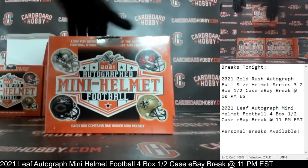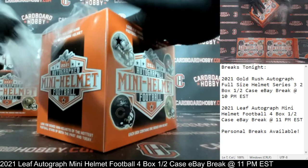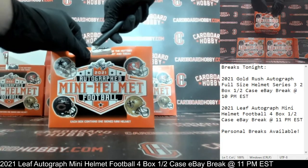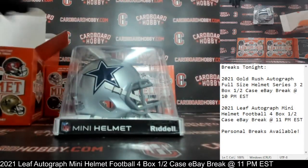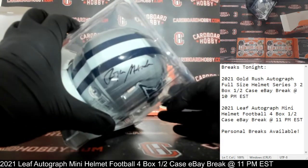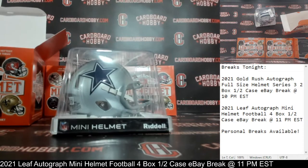Autograph Mini Helmet number two. Plastic coming off. Cracking the seal. Here we go. And the Cowboys! Beautiful auto right there — that is Mr. Roger Staubach. Beautiful Roger Staubach Autograph Mini Helmet Cowboys, Beckett COA. Cowboys on the board. Beautiful Staubach Autograph Mini Helmet. Cowboys owned by Deez_87. Congrats! Beauty. Cowboys.